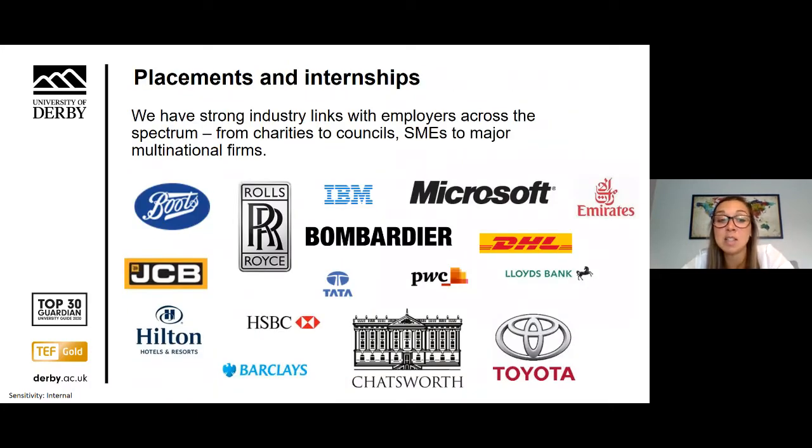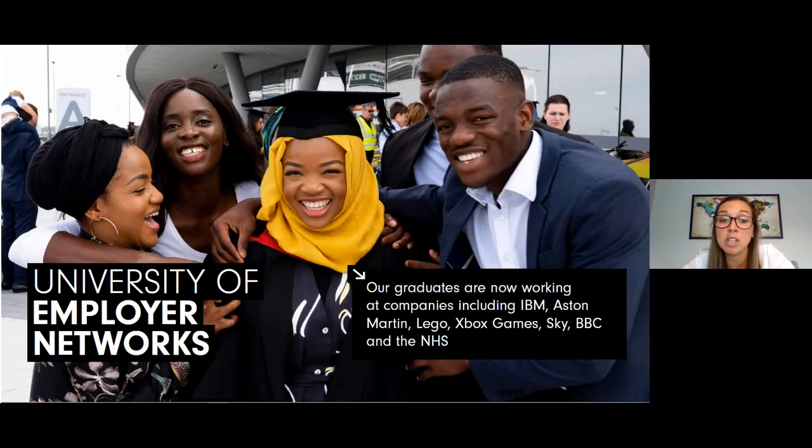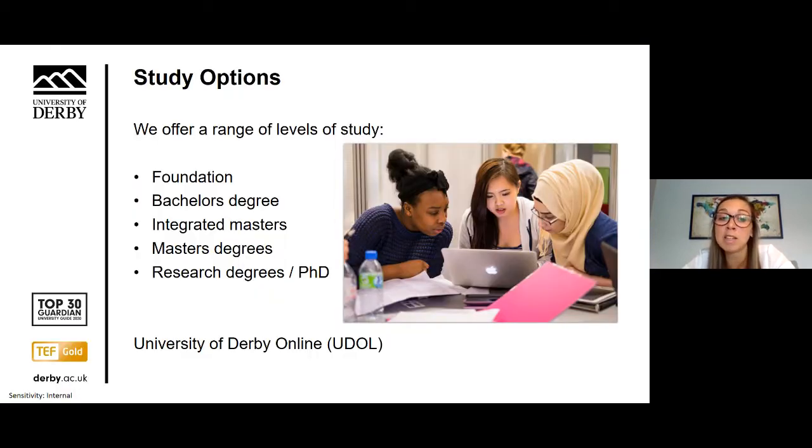Here you can see some of the strong industry links we have with employers in the region and across the country. As a result of these partnerships, the university has a reputation for industry-relevant degree programmes, offering over 20,000 students opportunities to gain professional work experience alongside their studies. We offer a range of study options from foundation programmes and undergraduate degrees, and many of our programmes allow you to credit transfer into the second or final year, allowing you to gain a UK degree in just one or two years.